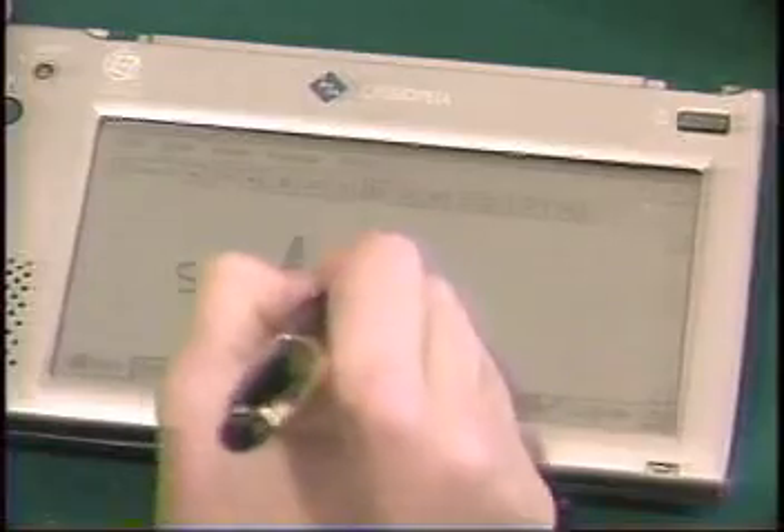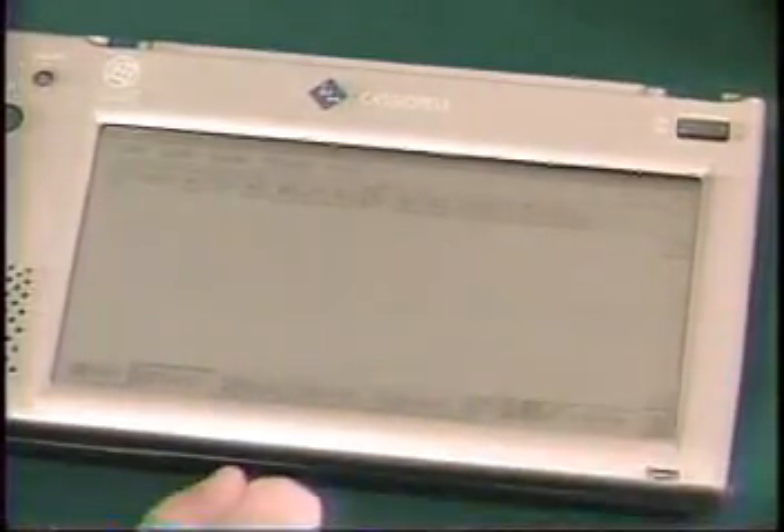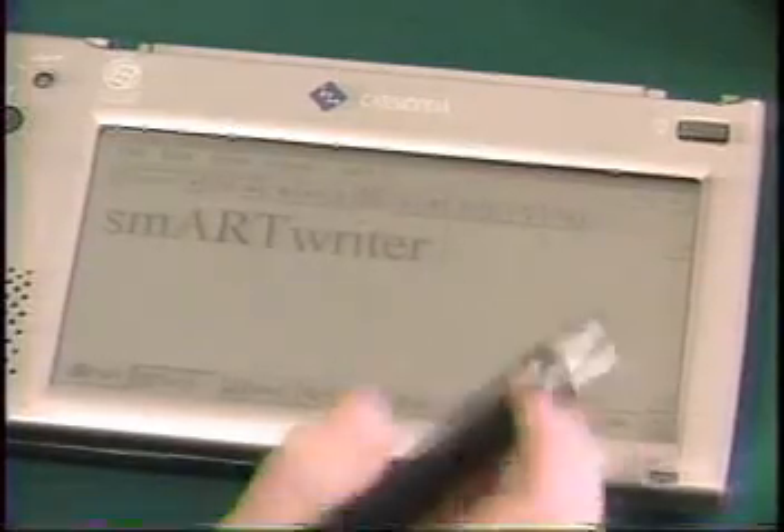Handwriting recognition seems easier than speech recognition, but it is more difficult than speech. Not because of the technology, but because of the psychology.